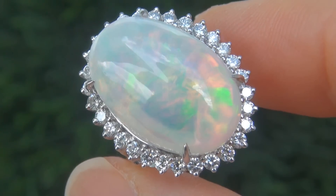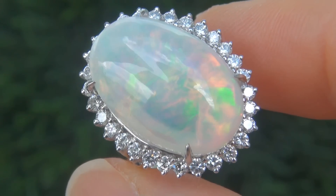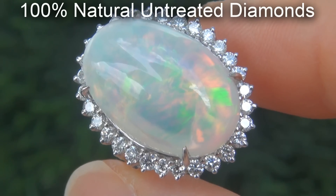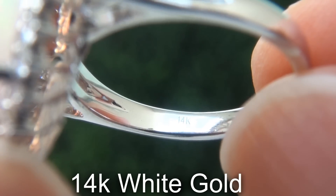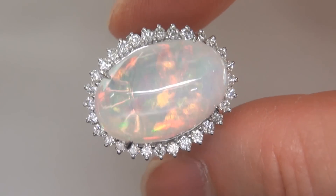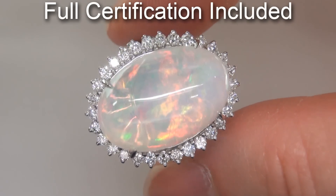Our gemologist also checked and verified every aspect of the ring and confirmed that it is a natural, untreated Ethiopian opal accented with 100% genuine diamonds, and the setting is heavy solid 14 carat white gold. Included with the item are both the GIA report and a certified jewelry report that documents the authenticity, quality, and characteristics of the ring.